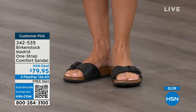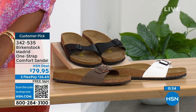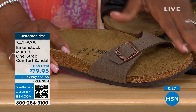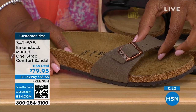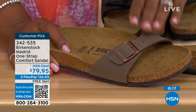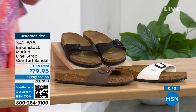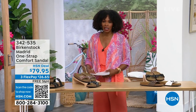We've got the Madrid in black, white, and mocha — but in mocha we now only have size 7, 8, and 9. White we're pretty good with sizes, and also in black. The item number is 342-535.